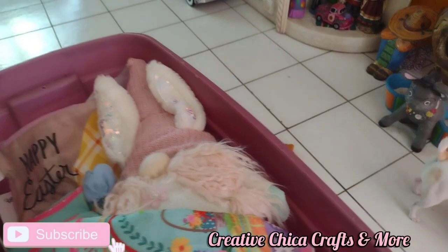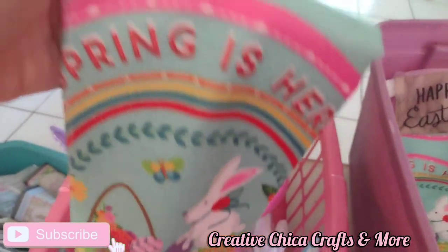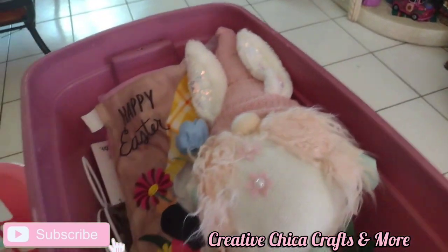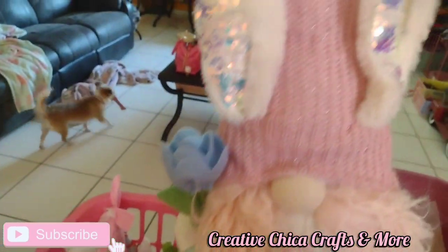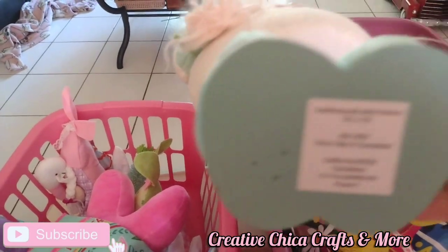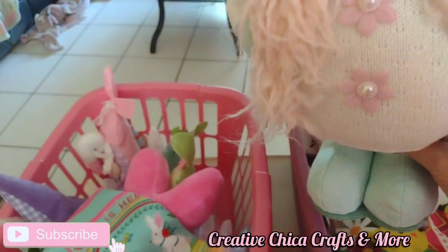Oh look, I already have some spring bunny dish towels to decorate my stove with. Yay! Look at this one — oh, she's so pretty. I can't get rid of her. I don't know where she came from. I have no earthly idea. Anyway, she's cute.